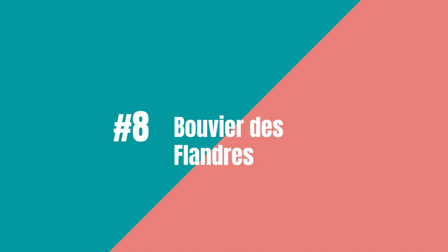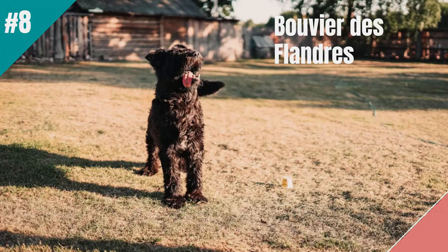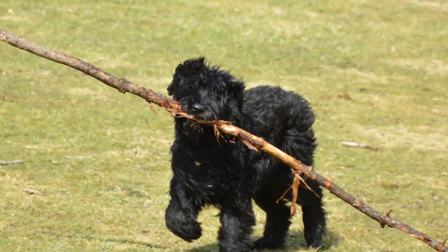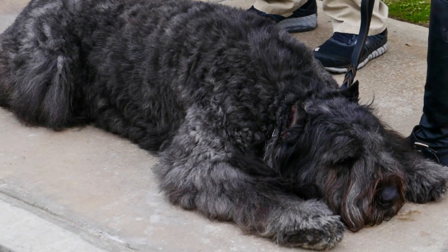In at number 8 is the Bouvier de Flandres. The Bouvier de Flandres, a large herding breed known for farm work, also makes a great guard dog. These dogs are hardy, fierce-looking, and loud enough to scare off most people.